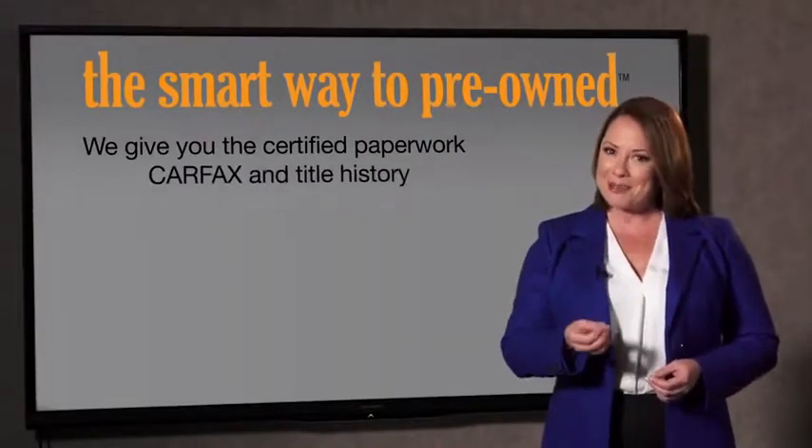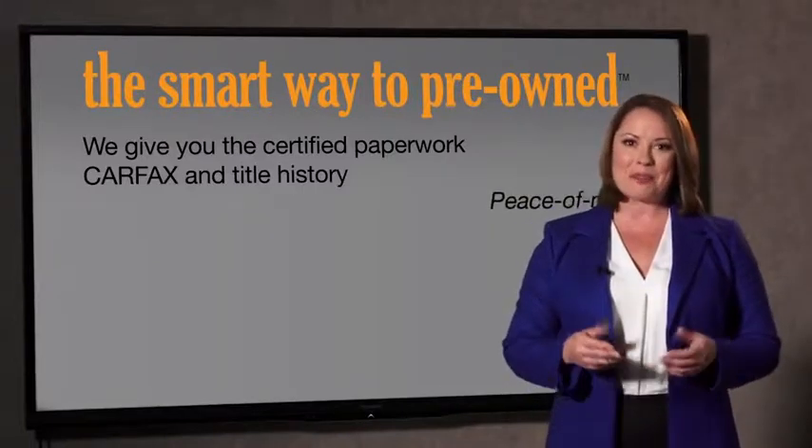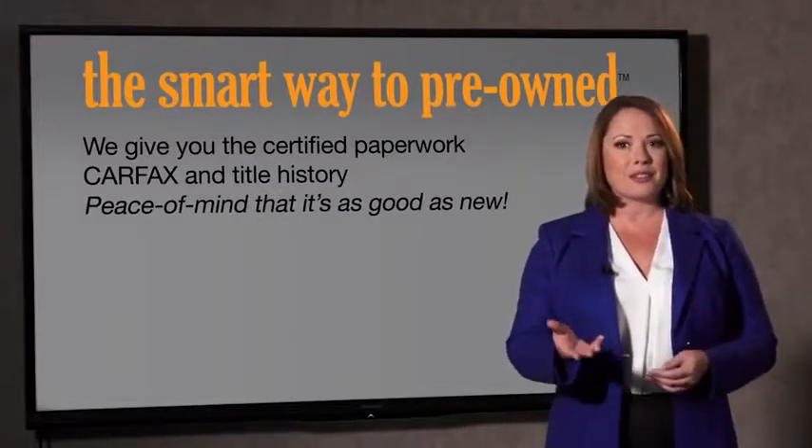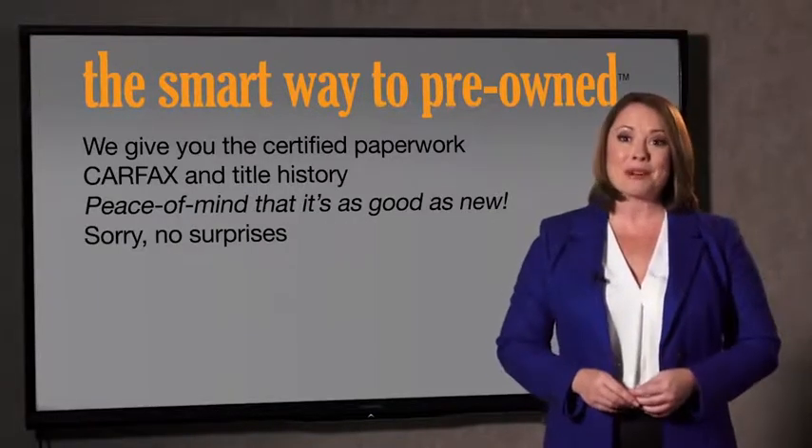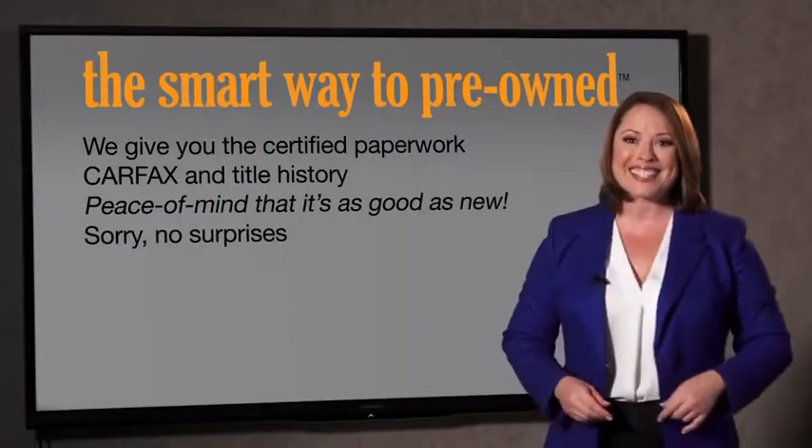Why should you worry if the odometer's been rolled back, or you're the victim of a salvaged or rebuilt vehicle, or worse, a washed title? We give you the certified paperwork, along with the CarFax and the title history, providing you with the peace of mind that your certified pre-owned is as good as new. If you like surprises, tell your entourage to have a surprise party for you after your purchase with us. We don't want to skimp on any of those little things that need to be checked out about your certified pre-owned vehicle — we want to make it as good as new, and that's why it's the smarter way to buy your pre-owned vehicle.